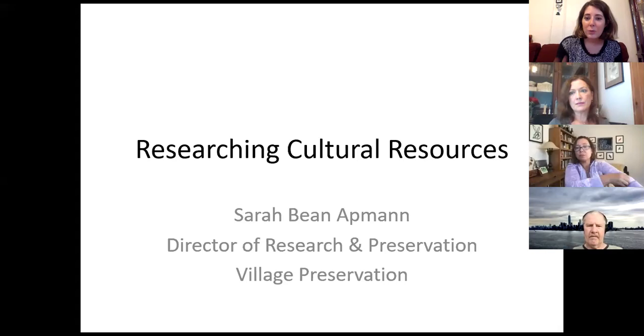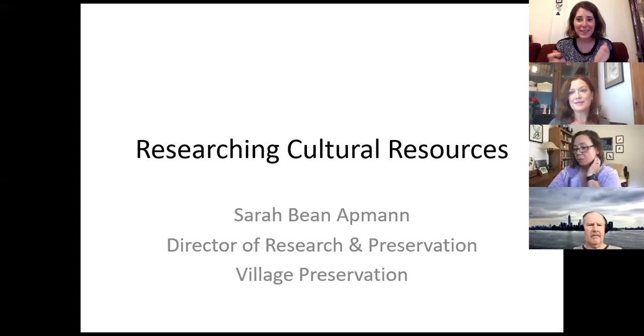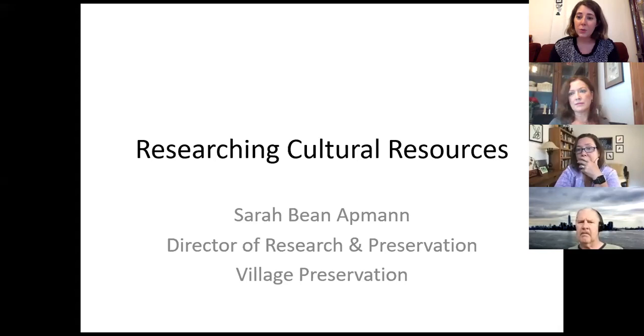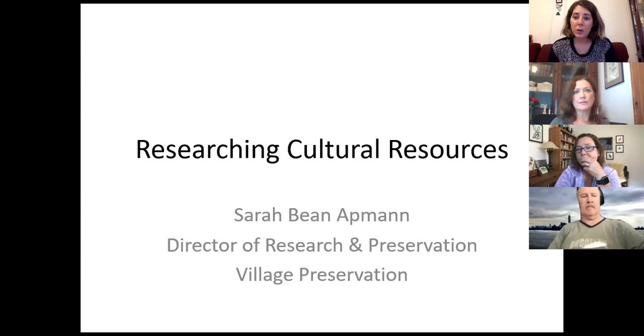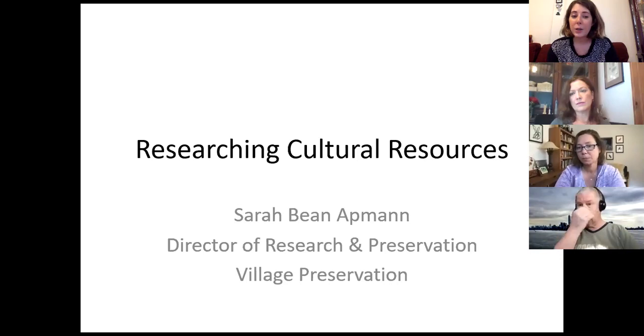Welcome to our third digital preservation school. Thank you guys for keeping up with it. This is our research class — it's more focused on cultural resources, so it's not just your standard how-to for generally researching a building. Our other preservation schools, both virtual and in-person, are available on our website and on our YouTube. We also have many other videos on our YouTube page. We'll have one more preservation school next week about reading architectural drawings, on Thursday at 6pm, and it will also be available on our website and YouTube page.